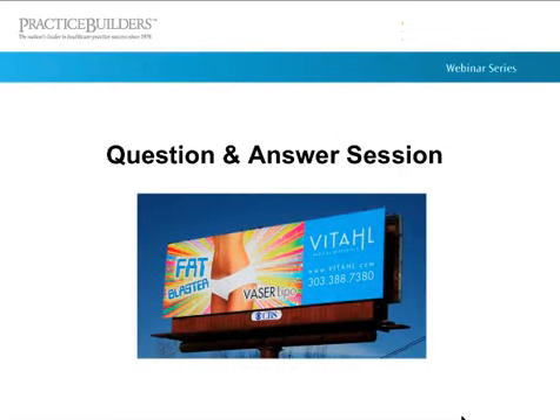For questions: multiple staff members perform the treatments — myself, one of our nurse practitioners, and our estheticians. I tend to do the consults, though our staff members can do them as well. As for treatment duration, if we're just doing one area it's about 20 minutes. If doing multiple areas, it doesn't compound directly since the patient is already on the table, so a second area takes less time.